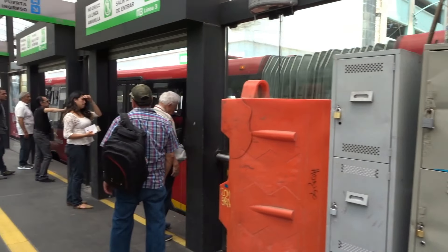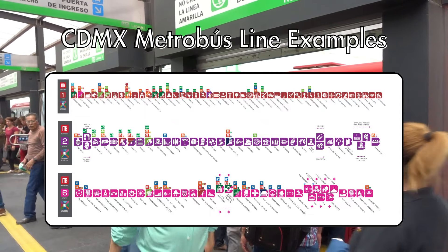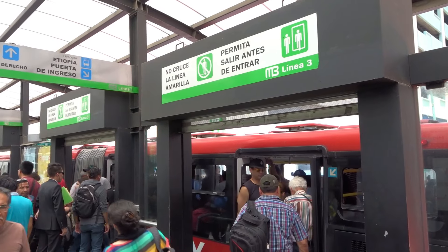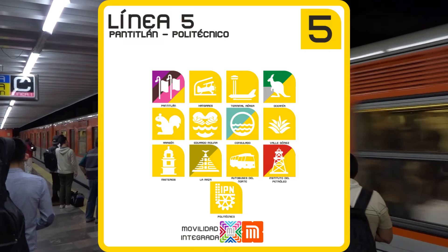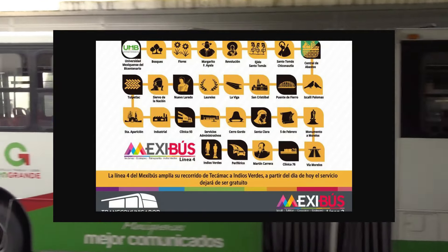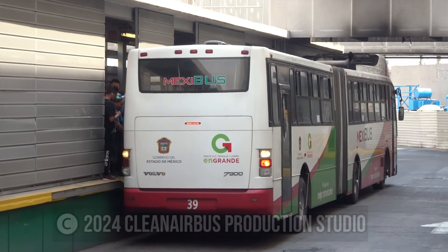One last thing to note is that both systems utilize unique symbols for each station in the network for those who are illiterate but still need to find their way around. Mexico City has used this idea to develop a healthy ridership for its subway system since the 1960s and has since spread its usage to MetroBús and the light rail. Mexico City has essentially copied the idea for its system even though the literacy rates in the region are far higher than they were over 50 years ago when the subway first opened.